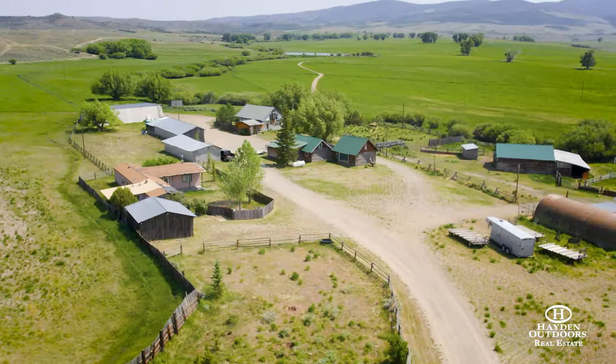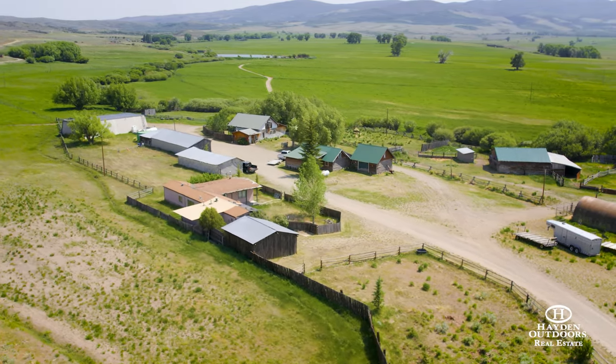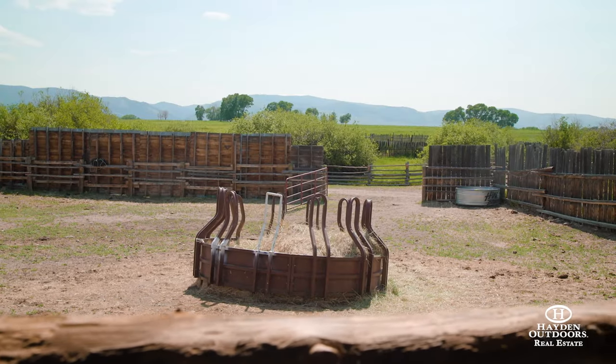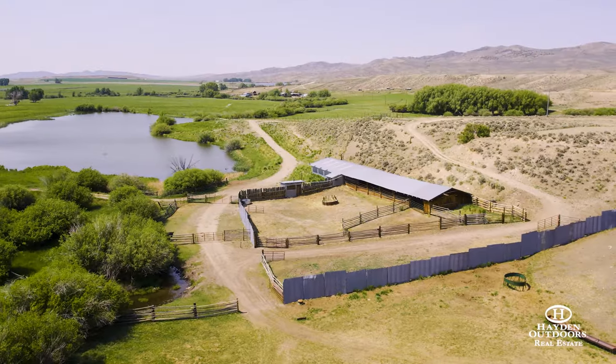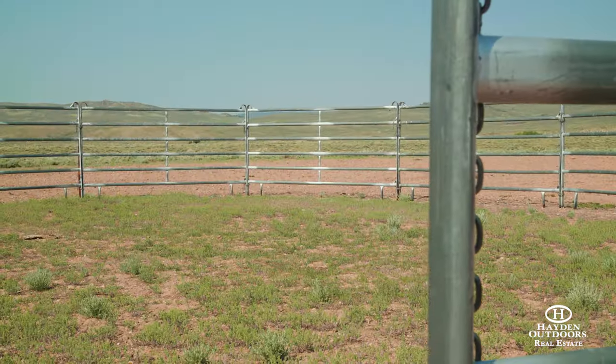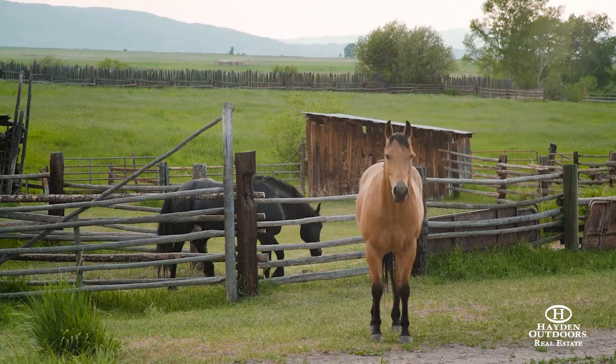The ranch has a main three-bedroom, two-bathroom house with an upstairs patio overlooking the valley floor. The headquarters has multiple outbuildings and barns and is being sold turnkey, with tractors, working corrals, chutes, and fuel tanks, along with tools ready for the next owner to run the operation on day one.